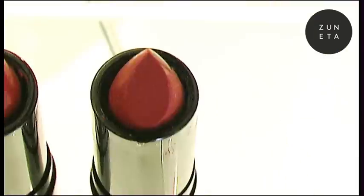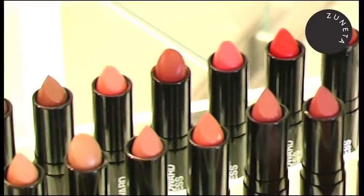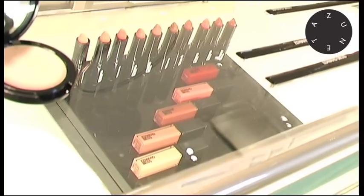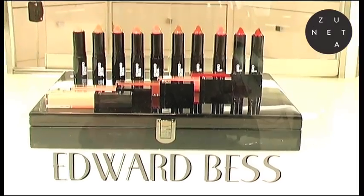I actually started my entire line with lip wardrobe, a collection of 10 lipsticks and five lip glosses and a lacquer box — the ultimate beauty lover's dream come true. It's got my entire range of lip colors that I started with. My line has grown to include additional shades, but they'll always be my favorites.